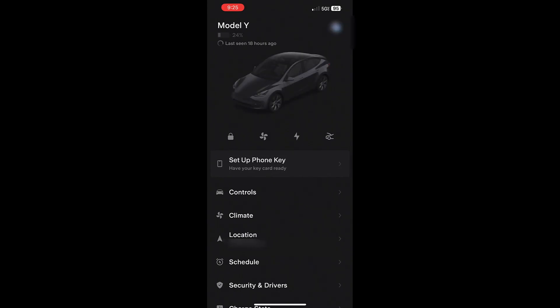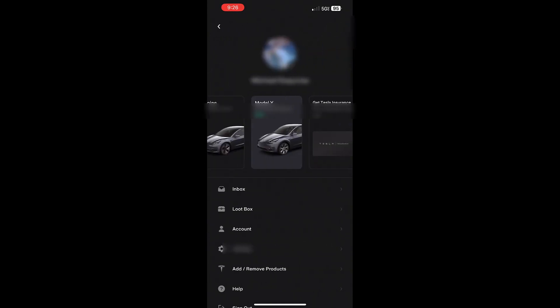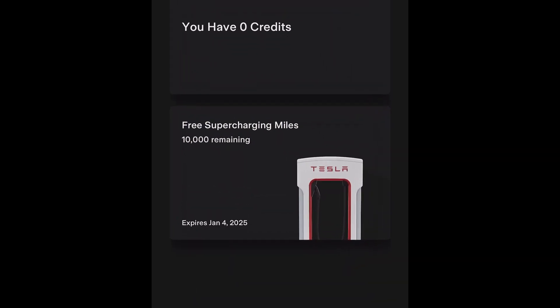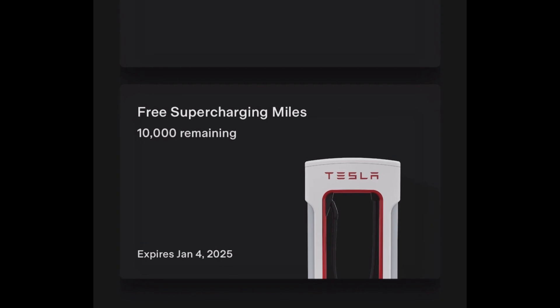The first thing you're going to do is navigate over to your app. Slide over to the appropriate Tesla if you have multiple vehicles in there, and then you'll see the free supercharging miles in your loot box. You might have to refresh it — I've highlighted it here in yellow. You can see I have 10,000 miles remaining.